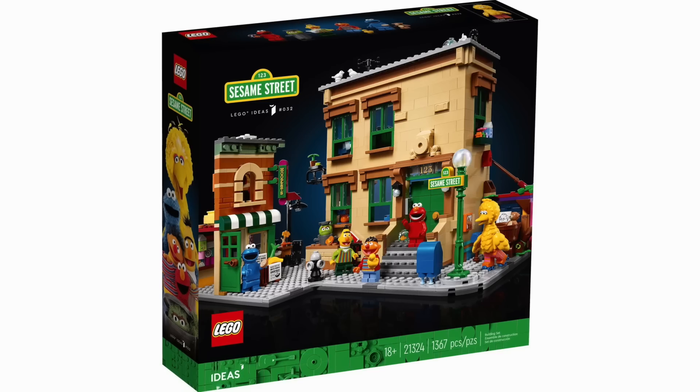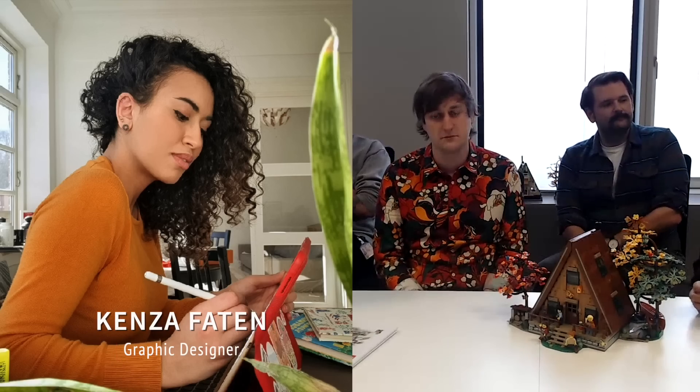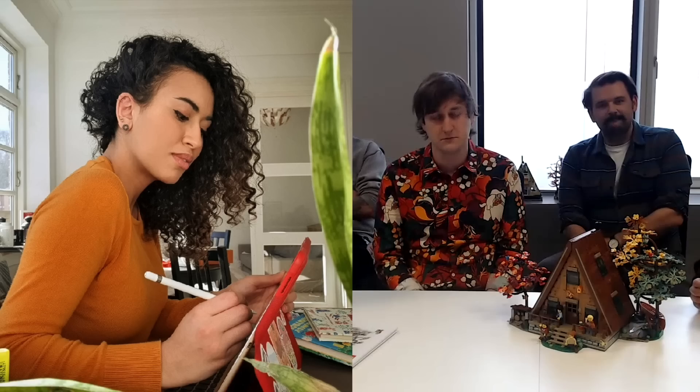My name's Oli, I'm a model designer on LEGO Ideas. Previously I've done Sesame Street and the Jazz Quartet with Justin also.